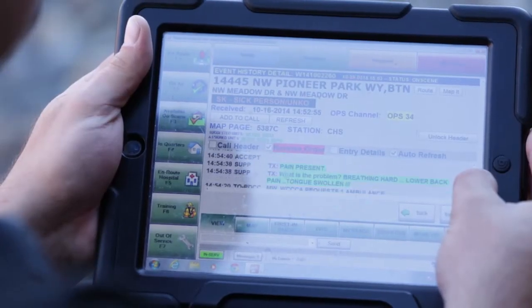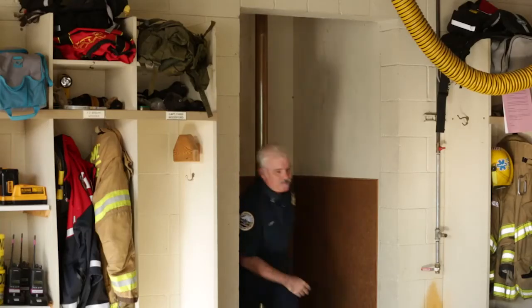I can find out exactly what the call is about from the call taker's notes while they're talking to the citizen requesting service. And looking at that, I can see that this is going to require additional resources such as a chief officer to help land a helicopter.